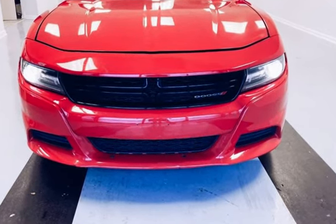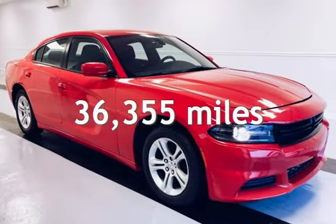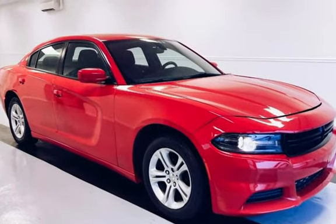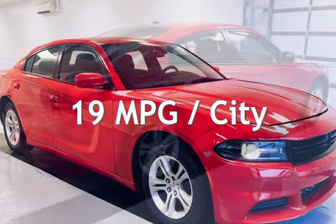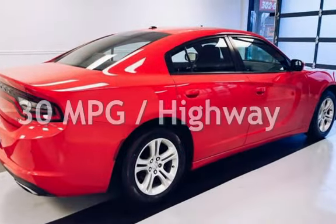This Dodge is a great value with less than 37,000 miles on the odometer. Estimated fuel economy for this vehicle is 19 miles per gallon in the city and 30 miles per gallon on the highway.